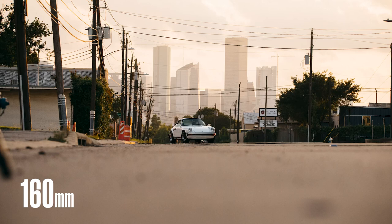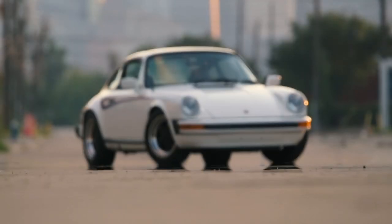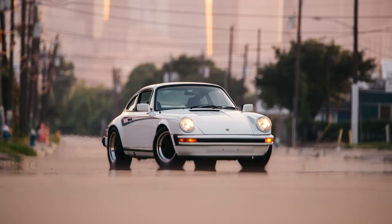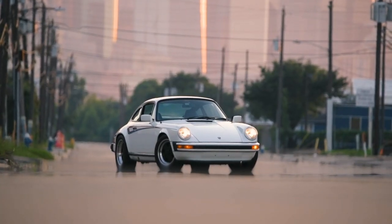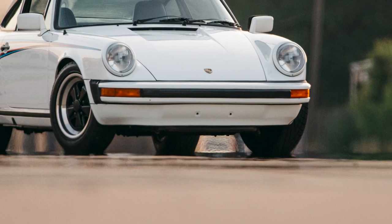That downtown skyline behind me is three and a half miles from the camera. What the telephoto does is pull that background closer — it shortens the distance and visually compresses everything in the scene. I really like this result; it doesn't look like anything else I've shot before. That's kind of what I was hoping would happen.